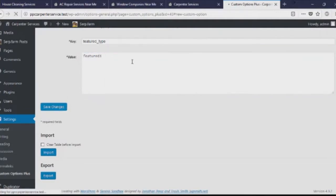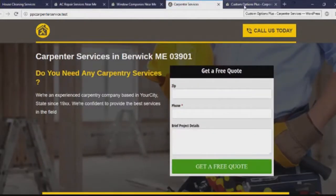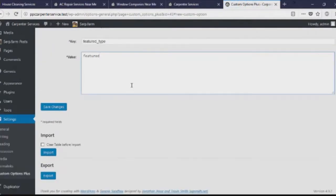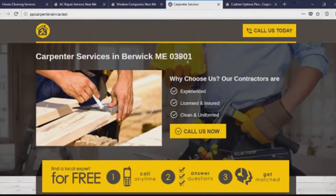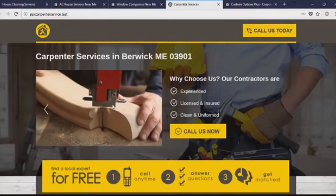Let's make some changes and see how easy it is. You don't need any developer; you don't need any special skills to customize these themes. Let's change it back to feature two and refresh the page — we've changed it. Feature two comes with a slider. This feature area has two options: you can have a slider or you can have a video.